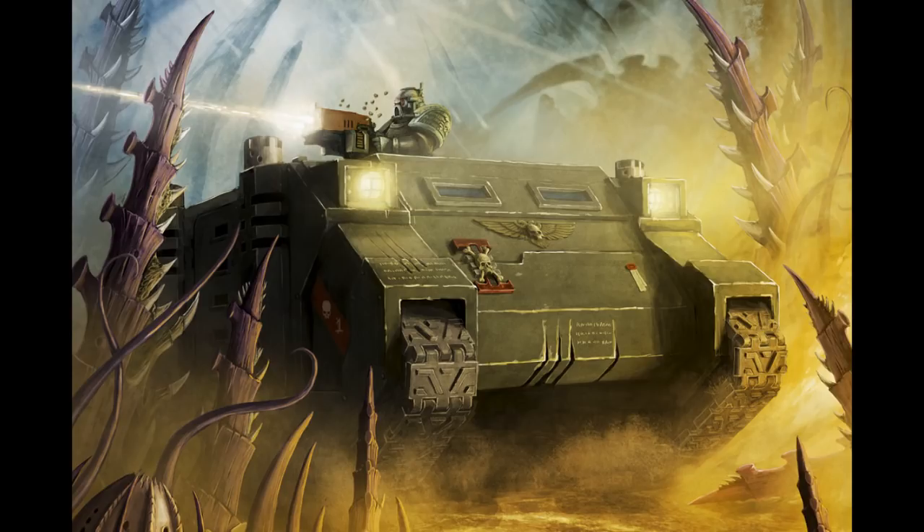Before I take my leave for today, some technical details about the Rhino. There are 35 known patterns. Its crew consists of one driver and one gunner if the turrets are not remotely controlled. Its power plant is a Quad Mark II adaptable thermic combustor reactor. It weighs 30 tons. Its length is 6.6 meters, width is 4.5 meters, and height is 3.6 meters. Its maximum speed on road is 70 kilometers per hour, and off-road is 55 kilometers per hour. Its transport capacity is 10 Astartes, though it cannot carry Astartes in Terminator armor or with jump packs. Its superstructure armor is 60 millimeters, and its hull armor is another 60 millimeters.